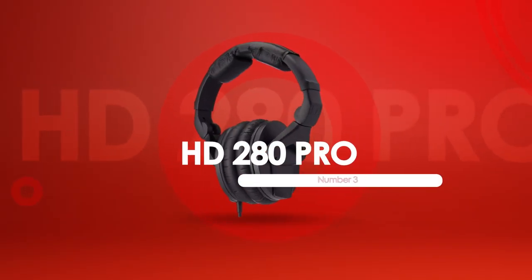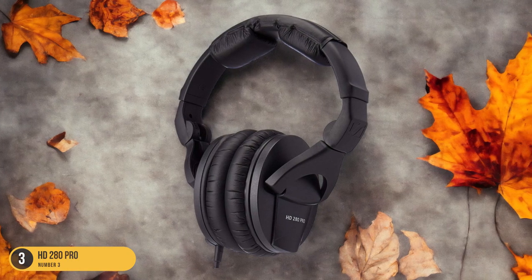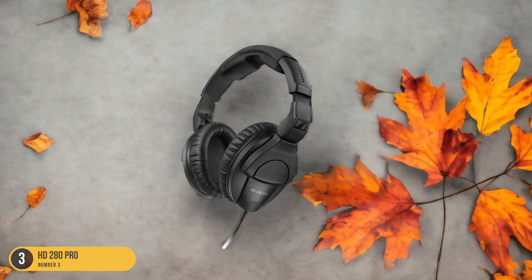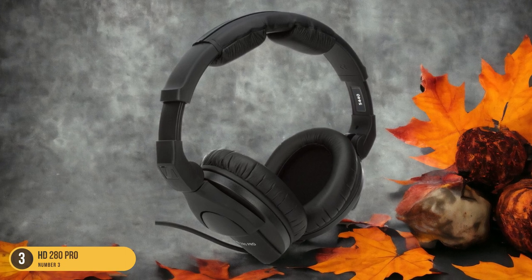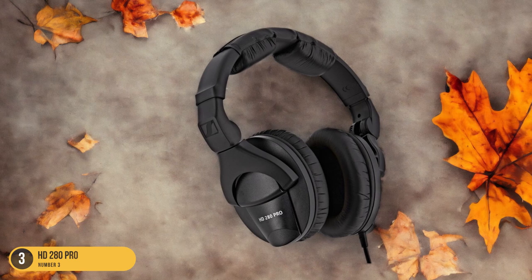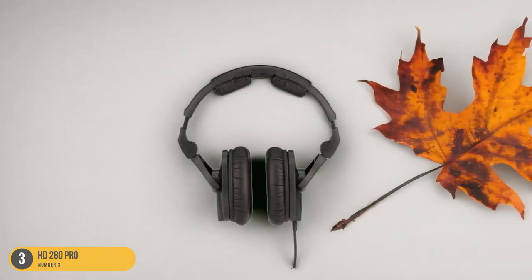At number 3, we have the HD280 Pro, best for busy environments. In bustling work environments, the HD280 Pro headphones excel as the ideal choice for transcriptionists seeking top-notch audio quality and effective noise isolation. These over-ear headphones snugly cover your ears, immersing you in crystal-clear sound while blocking out distractions. The closed-back design directs sound straight to your ears, ensuring every detail is captured with precision. The robust build of the HD280 Pro can withstand the demands of a busy workplace, making them a reliable companion for long transcription sessions. With a frequency response of 8Hz to 25kHz, these headphones deliver rich, accurate audio across the entire spectrum, from deep bass to crisp highs.